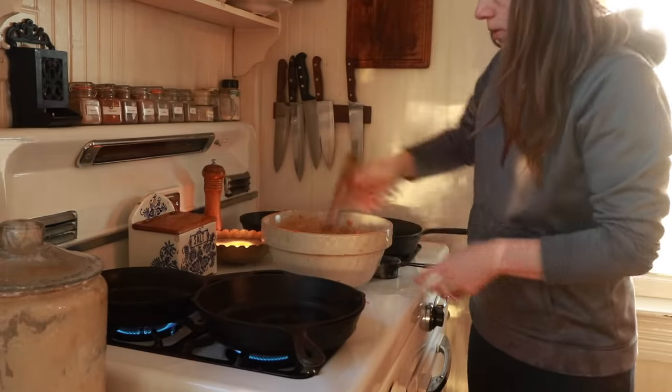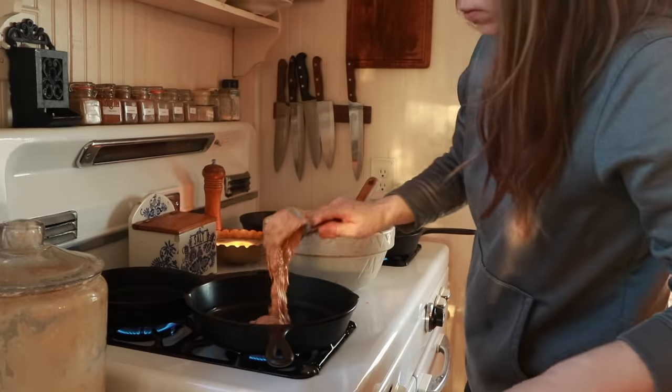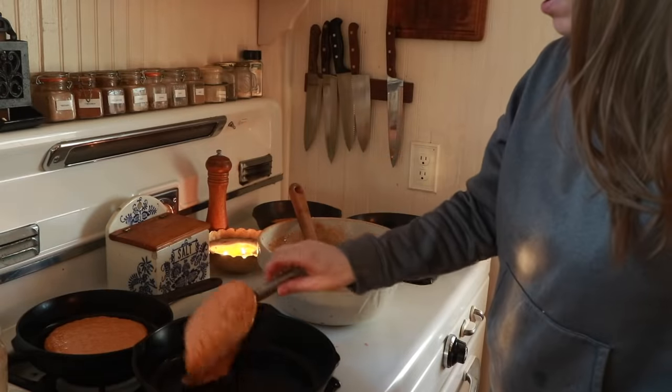After incorporating that all together, I just fried them up on my cast iron skillet. On a pancake day, I usually get four skillets going on my four burners so that I can feed my family really quickly.